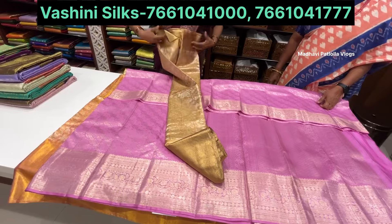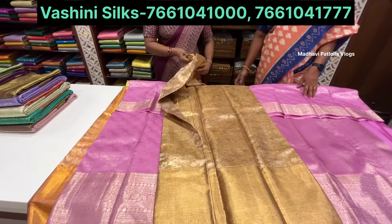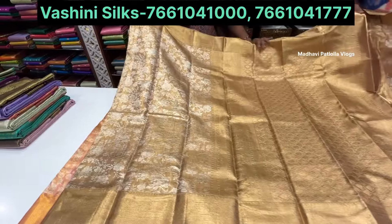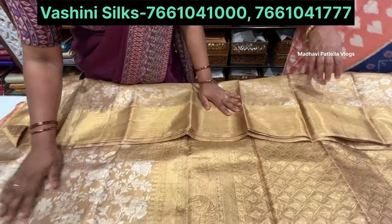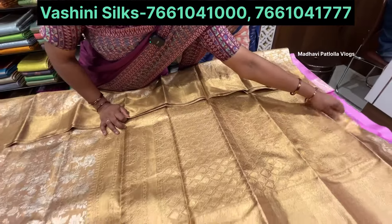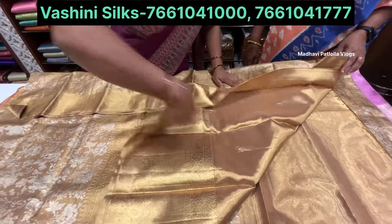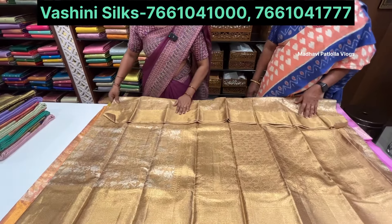Next is a self-design sari in golden color. Very suitable for marriage functions. It has a contrast blouse with light color and silver combination. Flower design with diamond shape motifs. Plain blouse option also available with contrast. Has interlock weaving and is lightweight.